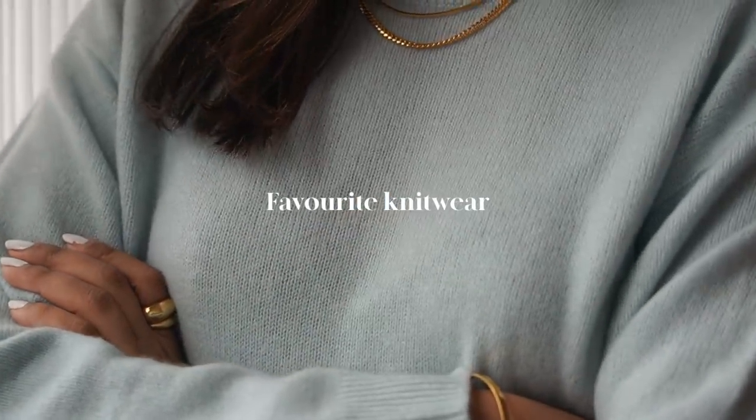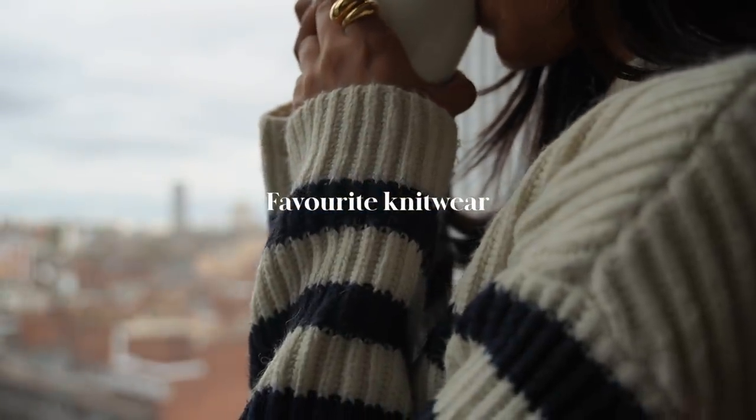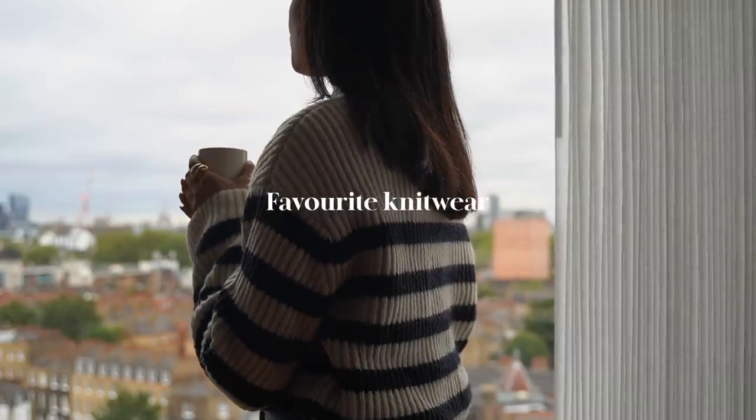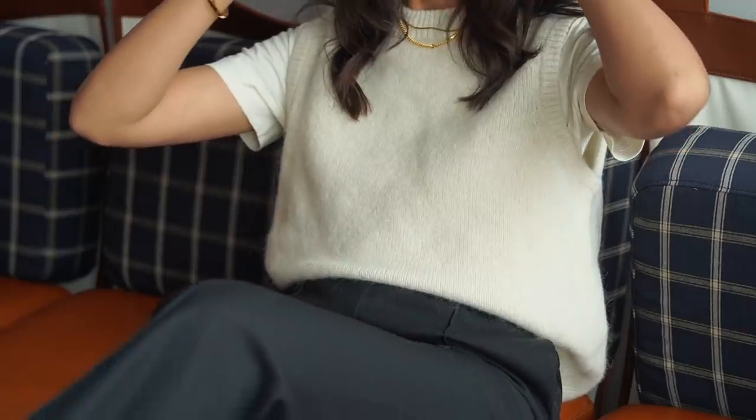Hey guys, welcome back to the channel. I hope you're all well. In this video I wanted to share some of my favorite knitwear pieces that I've been wearing repeatedly through autumn and now plan to wear through to winter.